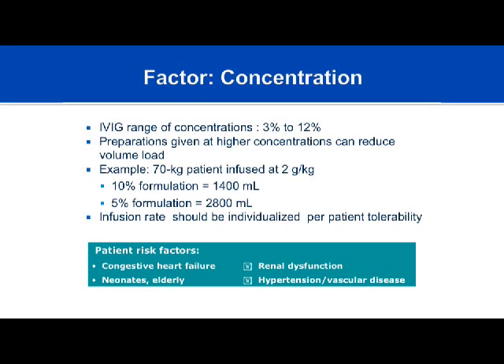Regarding concentration: immunoglobulin products range from 3% to 12%. You can reconstitute certain lyophilized products to either a 3% or 12% solution by adjusting the amount of water added. Preparations given at higher concentrations may decrease the volume load but increase hyperosmolar side effects such as headache. For example, a 70 kg patient infused at 2 g/kg of a 10% formula receives 1,400 mL; reconstituting to 5% halves the osmolality but doubles the volume load.